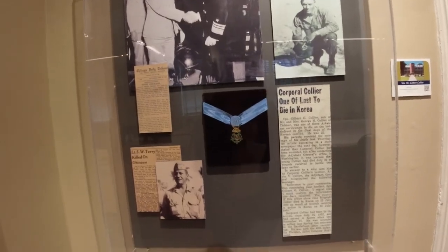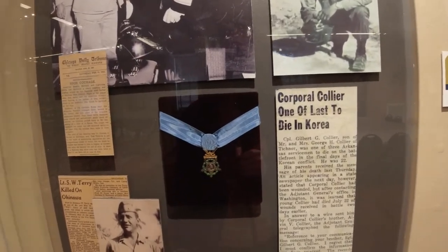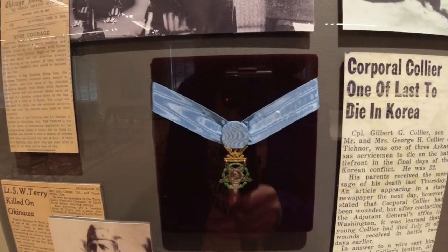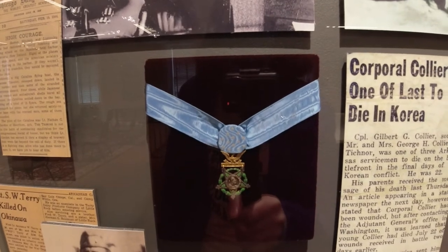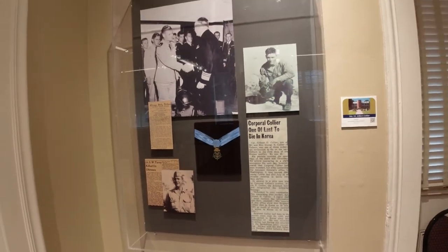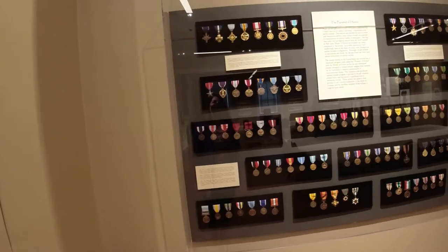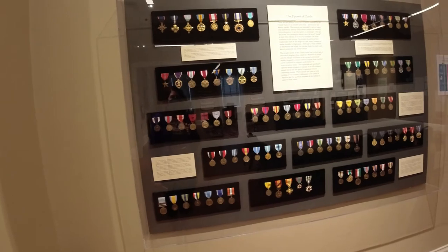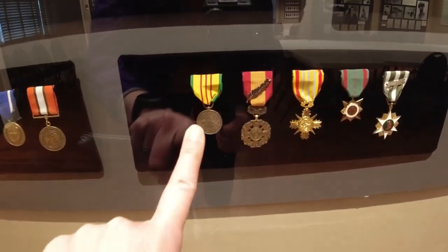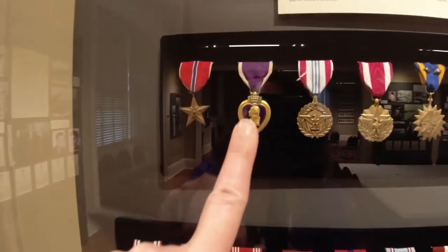In this case is a celebration of Gilbert Collier, killed in Korea. It looks like he was awarded the Medal of Honor. My father is a veteran from Vietnam, and it's always something to look at the various medals. I know for sure he has this one. My dad was also awarded the Purple Heart, which is this one right here.